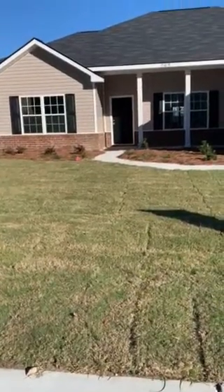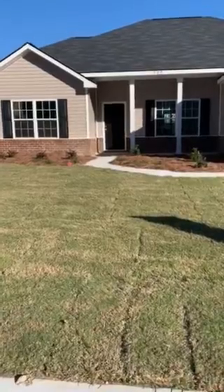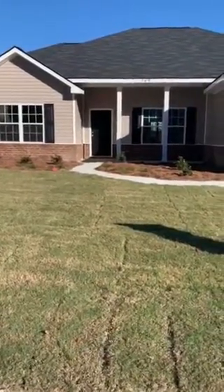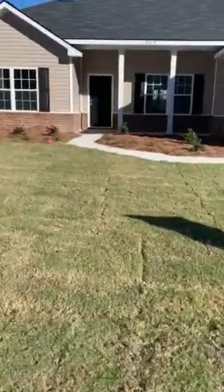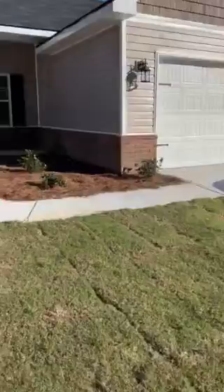All right guys, this is 209 Cherry Hill Crossing in Cherokee Station. 2,100 square feet, four bedrooms, two bathrooms, just under $225,000. It is complete. This is by far, I think, the cutest one with the most upgrades. So we'll go inside.